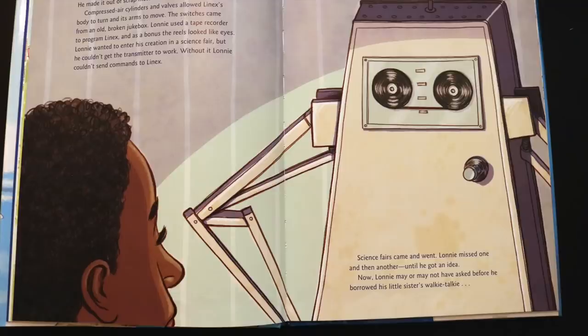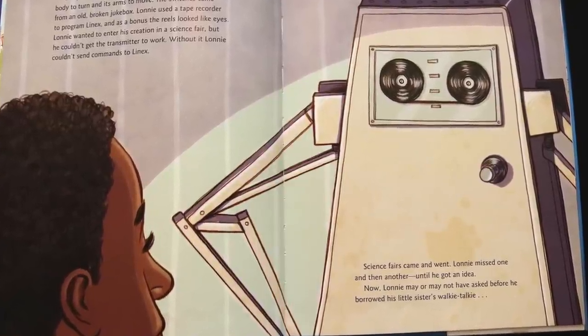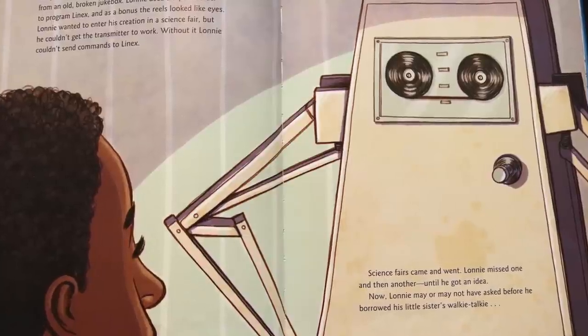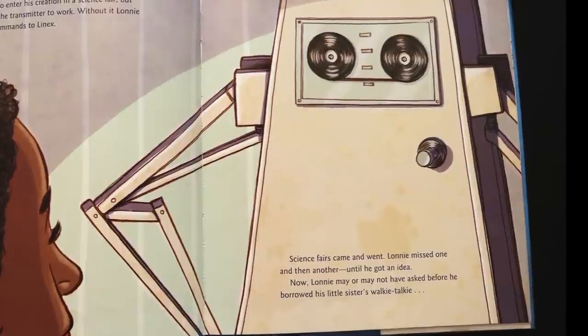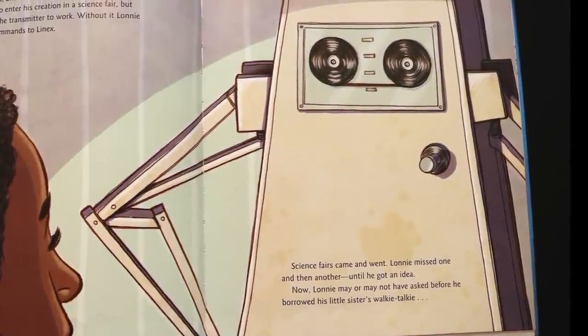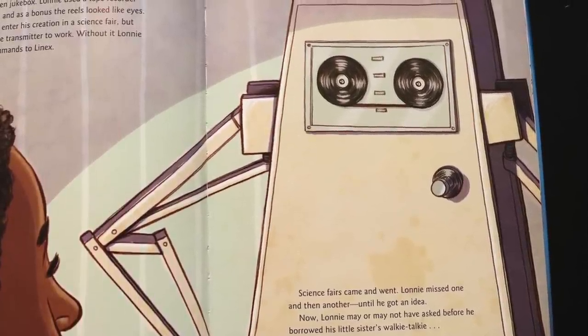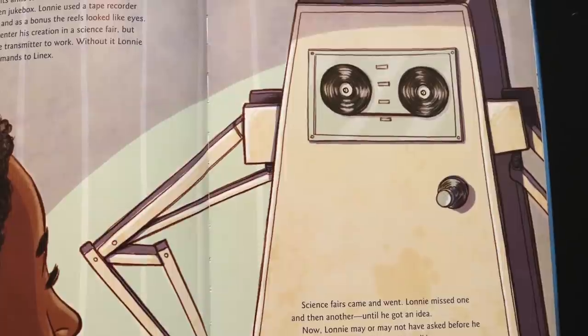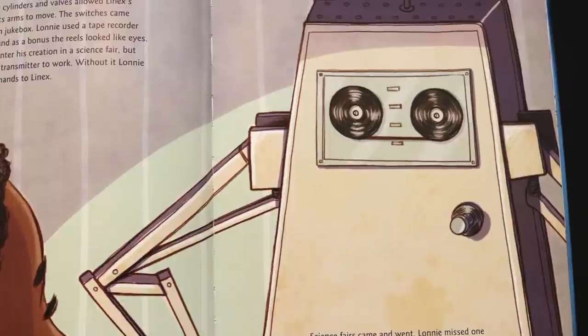Lonnie was discouraged. But he knew that whoever had graded his test hadn't met Lennox. Inspired by a TV show, Lonnie had built his own robot. He made it out of scrap metal and named it Lennox. Compressed air cylinders and valves allowed Lennox's body to turn and its arms to move. The switches came from an old broken jukebox. Lonnie used a tape recorder to program Lennox, and as a bonus, the reels looked like eyes.